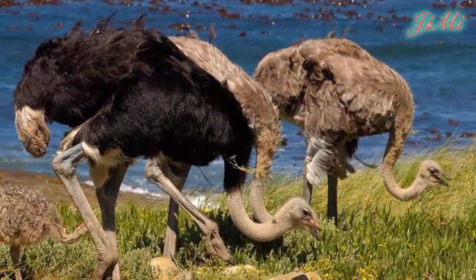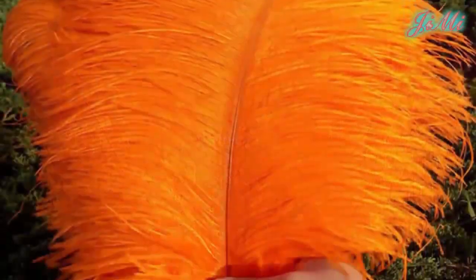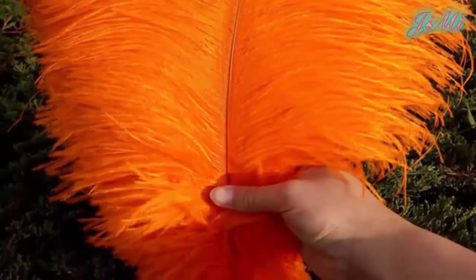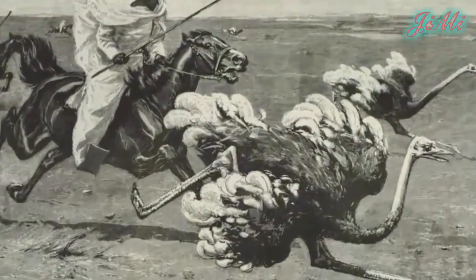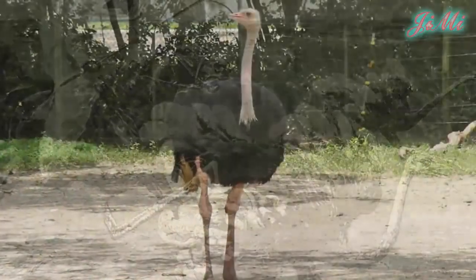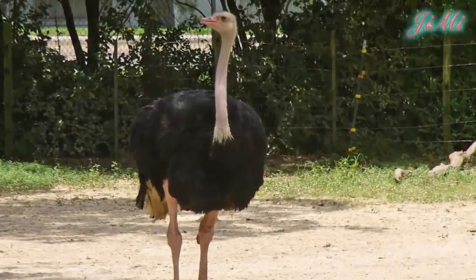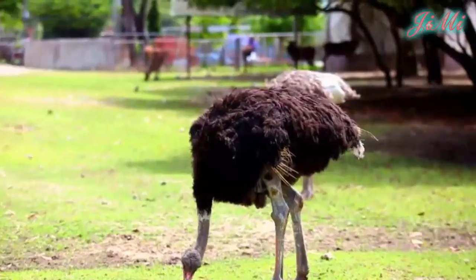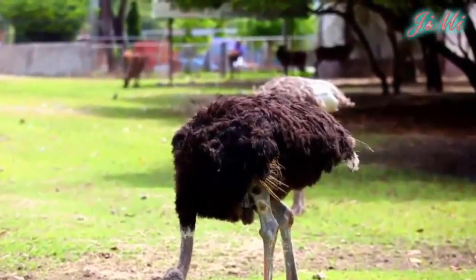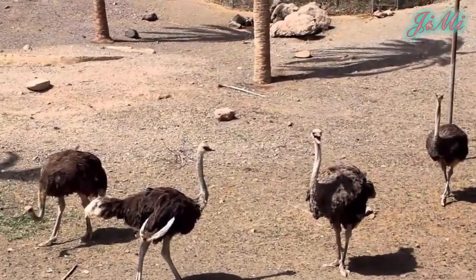Trước đây đà điểu bị săn bắt và được nuôi vì bộ lông của chúng, đã từng là loài vật trang trí cho mũ của các quý bà. Bộ da của chúng cũng rất có giá trị. Vào thế kỷ 18 chúng đã bị săn bắt đến gần tuyệt chủng. Chúng được nuôi từ thế kỷ 19. Thị trường lông đà điểu sụp đổ sau thế chiến thứ nhất. Chăn nuôi thương mại bắt đầu trở lại thập niên 1970 để lấy lông và sau đó là da. Đà điểu Ả Rập và Nam Tây Á bị tuyệt chủng vào giữa thế kỷ 20.